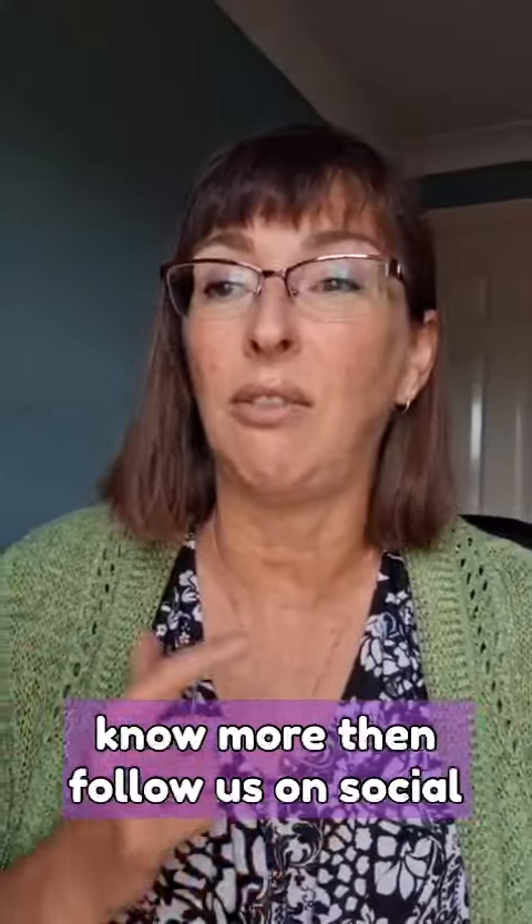And if you'd like to know more, then follow us on social media at impactwales or go to our website impact.wales.